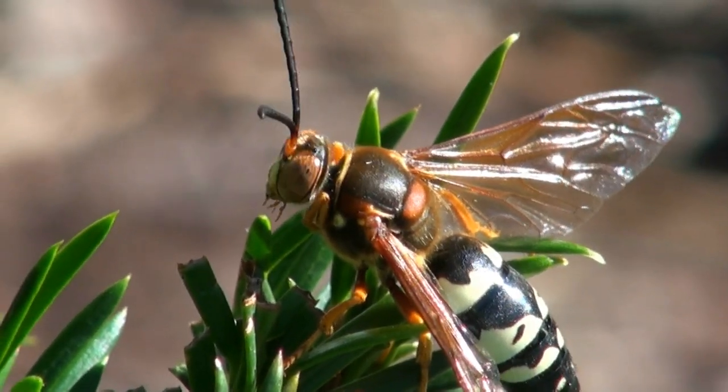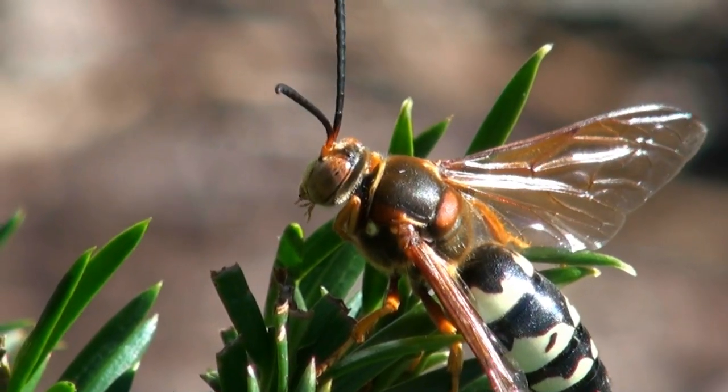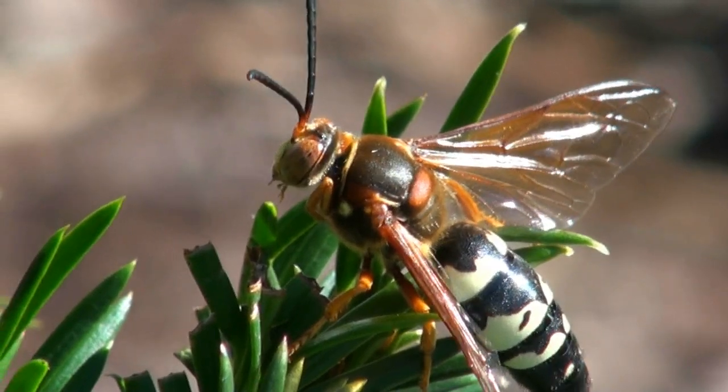So that about covers it. Check out these images and videos a couple times and I'm sure you'll become an expert at identifying these particular stinging insects. Good luck!